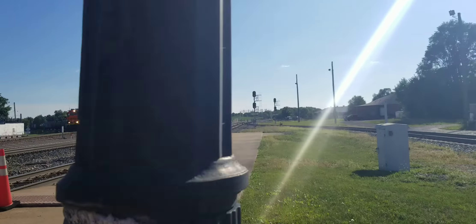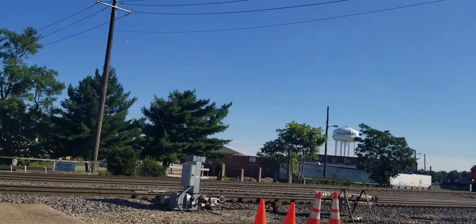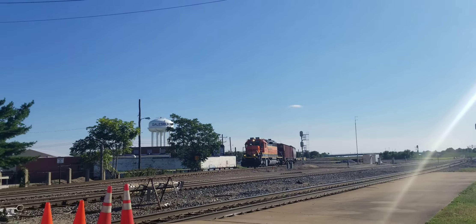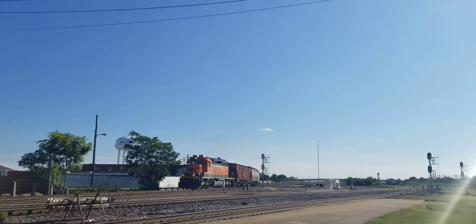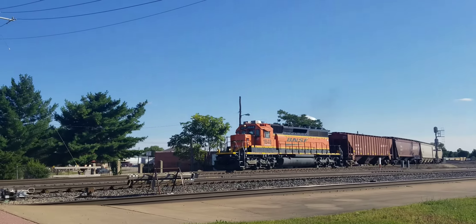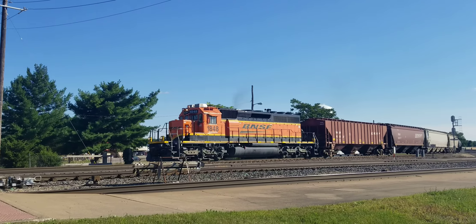1848! This is a former Barrington Northern Unit. They repainted him! I've always known — I've known that for a while now. It's cool!